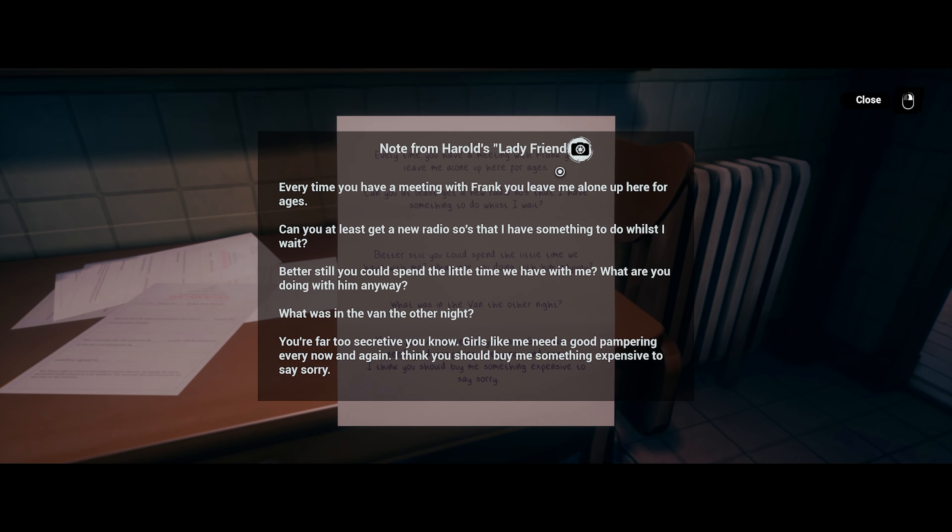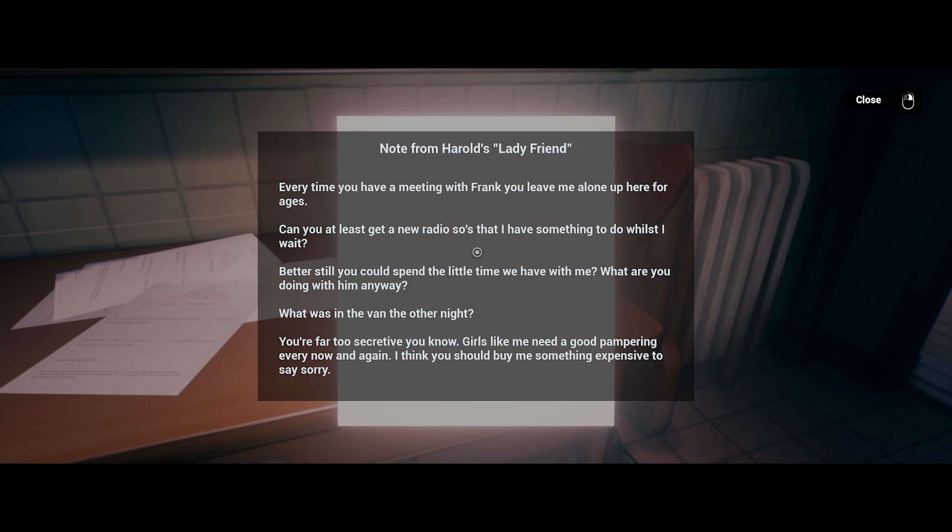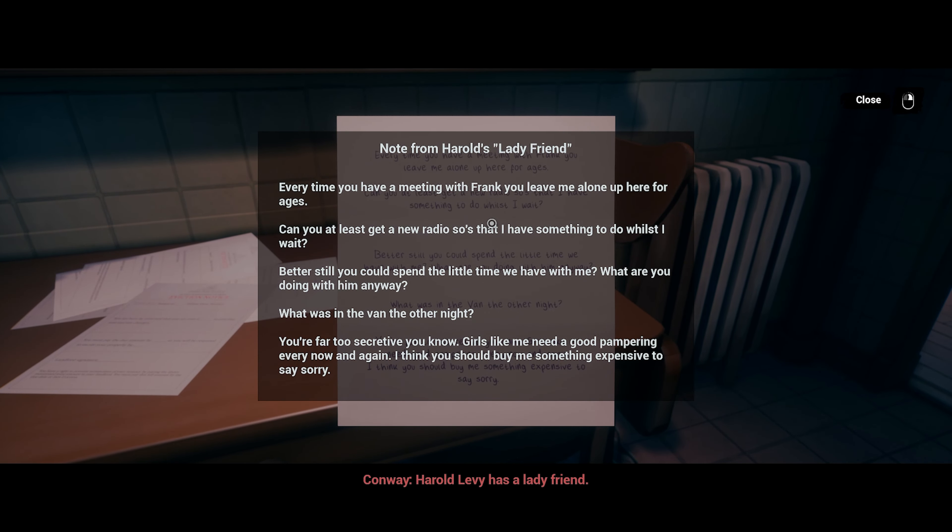There's a note from Harold's lady friend: 'Every time you have a meeting with Frank you leave me alone up here for ages. At least get a new radio so I have something to do whilst I wait. Better still, you could spend a little time with me. What are you doing with him anyway? What was in the van the other night? You're far too secretive. Girls like me need a good pampering every now and then — I think you should buy me something expensive to say sorry.' Harold Levy has a lady friend.